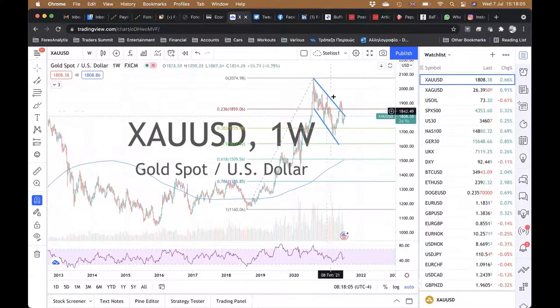Gold — I've drawn this a little bit different, but it's consolidating. Look at this move from 2018 — it was very impulsive. We have a corrective move here. It's kind of drawn out sideways. It looks corrective. So I think eventually gold is going to be breaking higher as well.